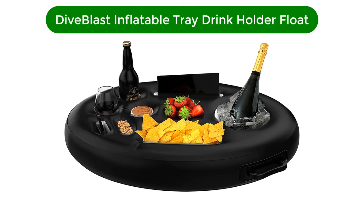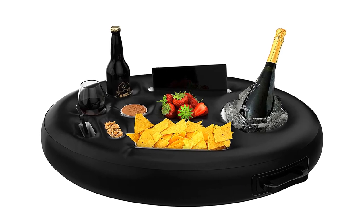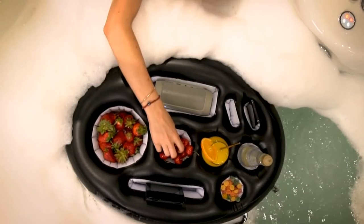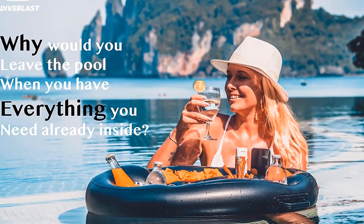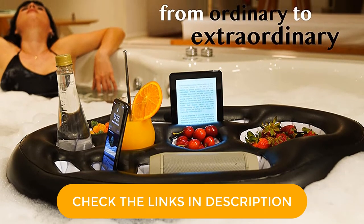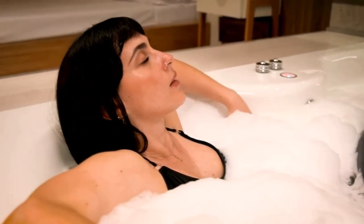Number 5. Our fifth best pick is the Dive Blast Inflatable Tray Drink Holder Float. The Dive Blast Inflatable Tray is just the thing to take your pool party to the next level. This blow-up serving platter has multiple drink holders, an ice bucket for a bottle of champagne or rosé, and even snack compartments for other refreshments. According to the manufacturer, it's made of a durable vinyl that's 20% thicker than most other pool floats. One thing to note is that since it's not insulated, it won't prevent ice from melting, but it's certainly nice to have drinks within arm's reach. This inflatable drink caddy can be inflated by hand or with an electric pump.